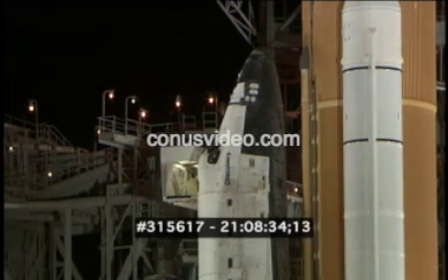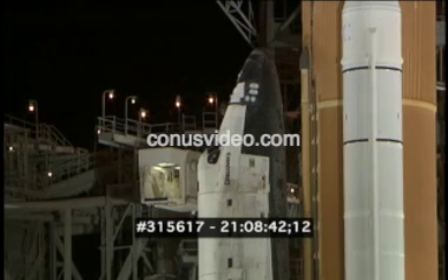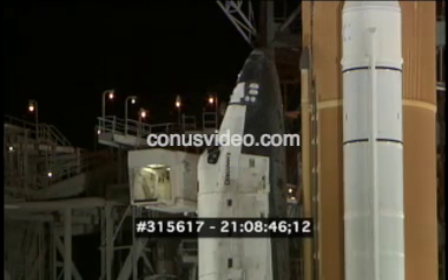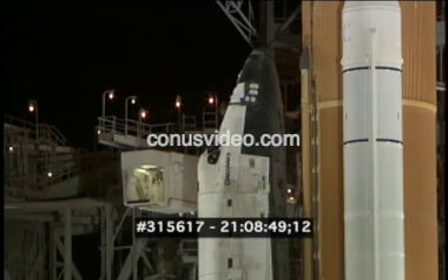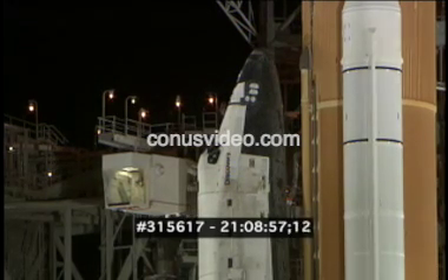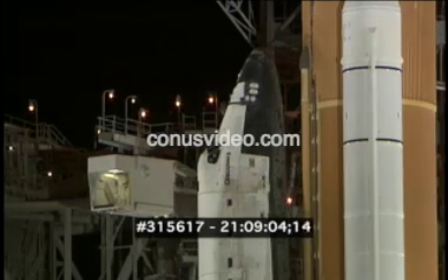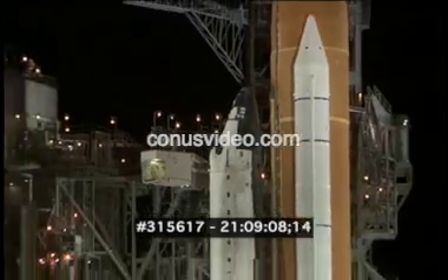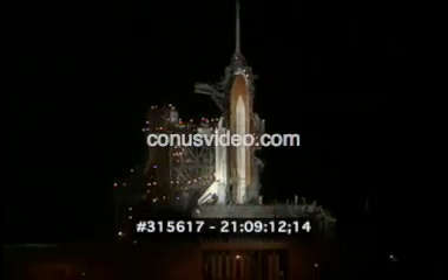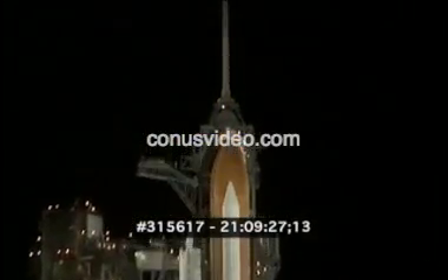T-minus seven minutes and counting. The Orbiter Test Conductor has given Pilot Bill Oakline the go-ahead to perform the Auxiliary Power Unit pre-start procedures.